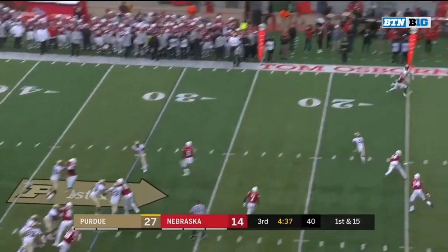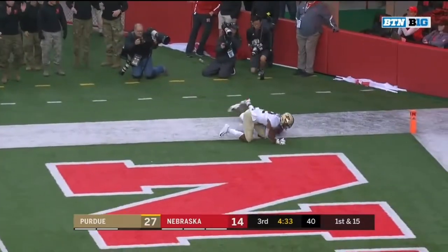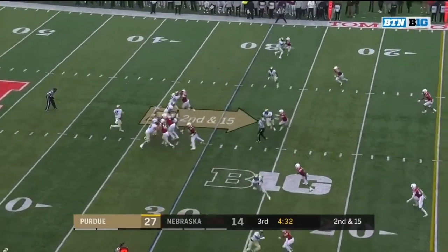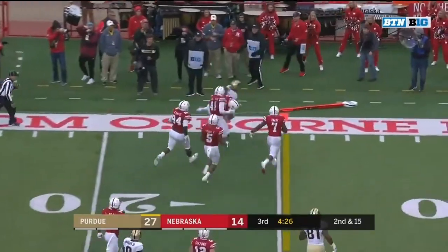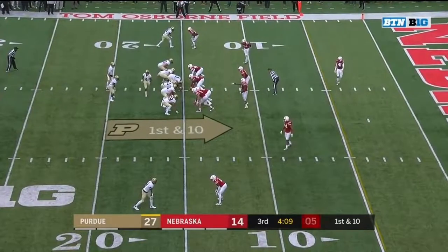On play action, Blau looking down the sideline for Sparks — batted away by the corner. Second and 15 — More with the grab, breaks the tackle, More trying to get to the edge, but Bootle will chase him out just short of the first down.